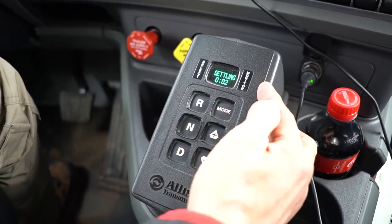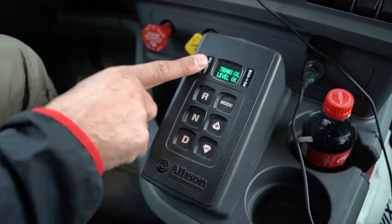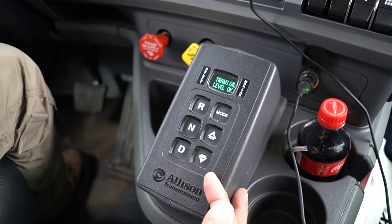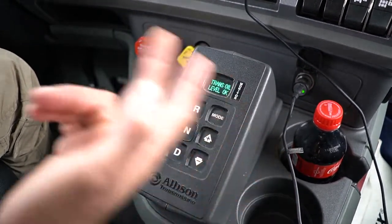We're at three seconds. It's about to stop settling and it's going to say trans fluid level is okay. No reason to come back and check your transmission fluid level — now you can just do it right from the cab. Good to go.